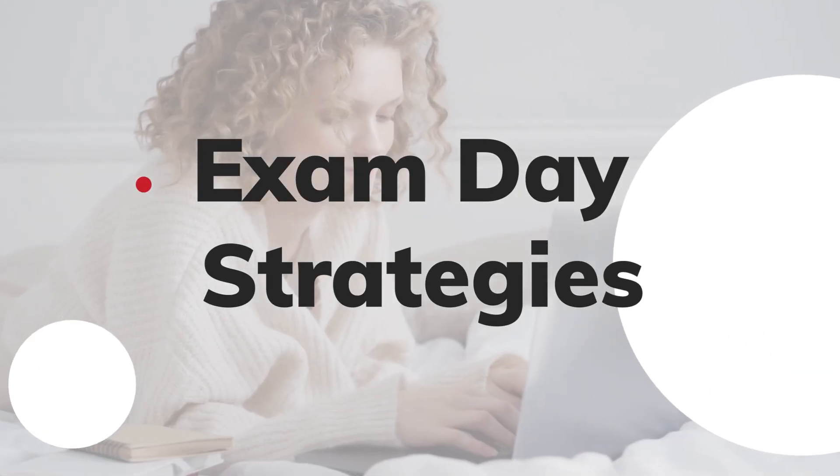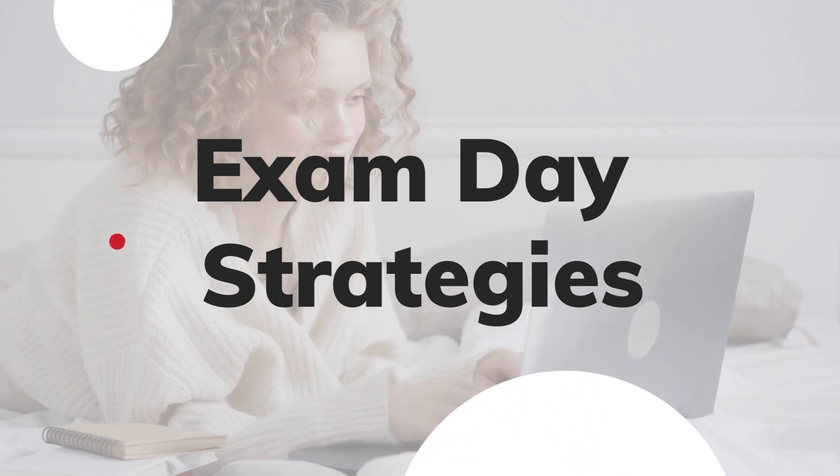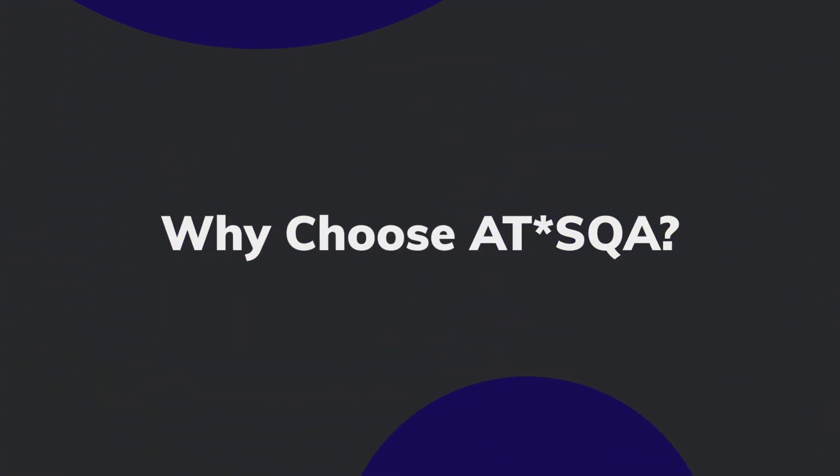On exam day, stay calm, read each question thoroughly, and make educated guesses if needed.